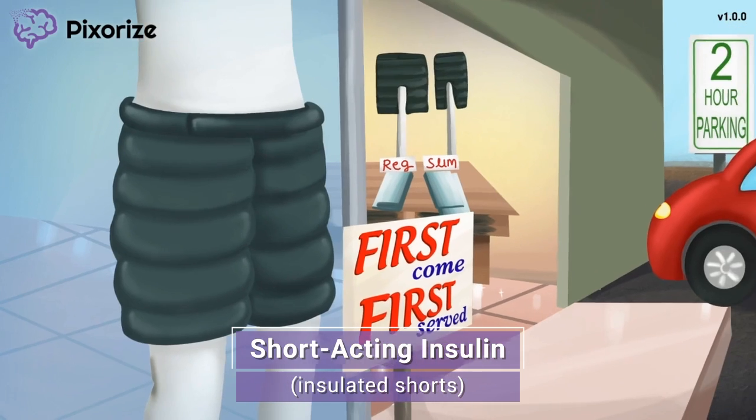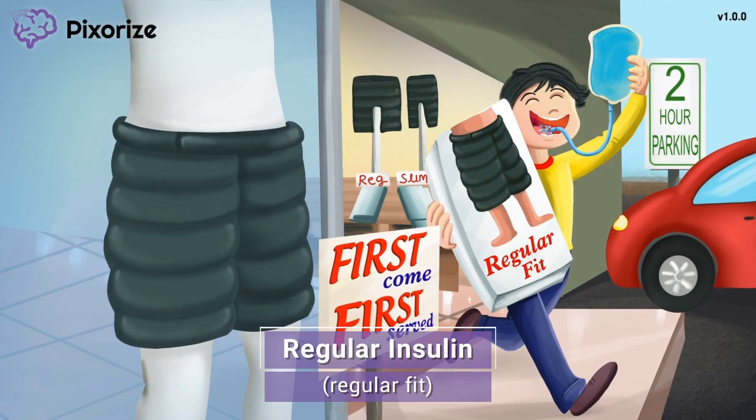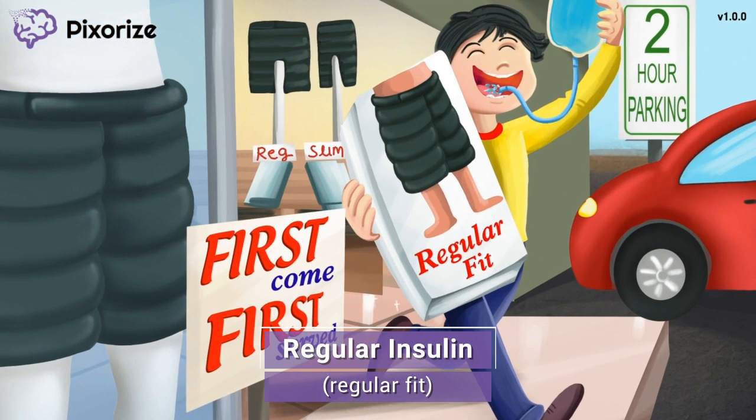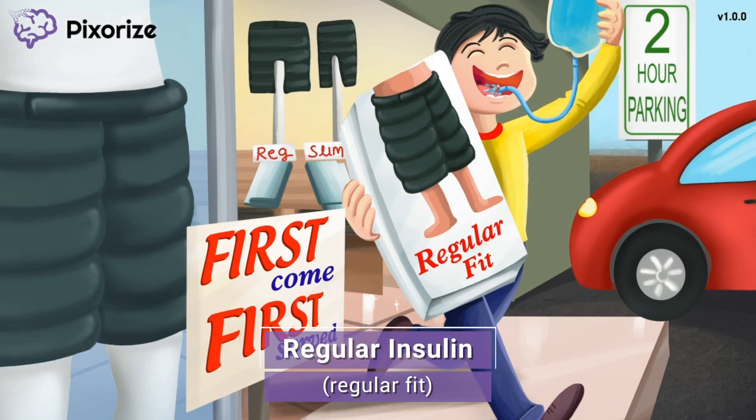The most important member of the short-acting insulins: these insulated shorts come in a slim and a regular fit. This happy customer snagged a pair of the regular fit shorts, which reminds you that the main short-acting insulin is regular insulin — good old regular insulin, the exact same insulin made by your own pancreas. The brand names include Humulin R or Novolin R, where the R stands for regular. If you can just remember that regular insulin is a short-acting insulin, you'll be good to go for test day.